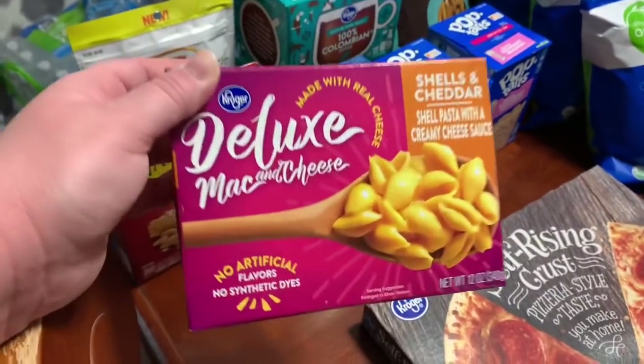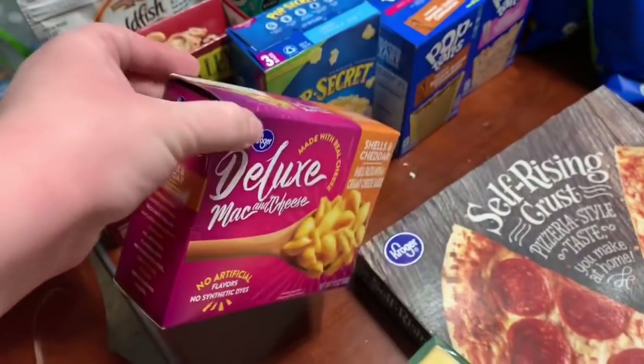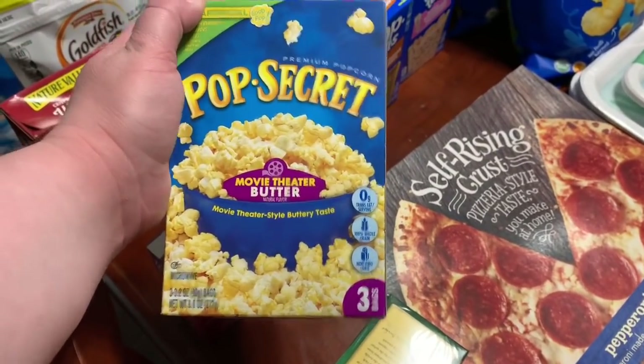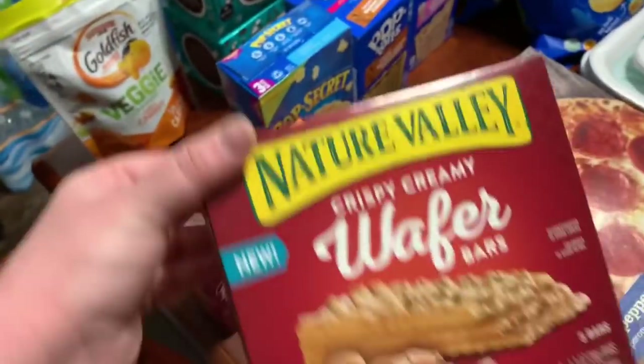$1.25 for a box of Kroger deluxe mac and cheese shells and cheddar. $0.99 as part of the mega event for a three-pack of movie theater butter Pop Secret popcorn — that's for movie night, and of course we'll have some left for snacking.